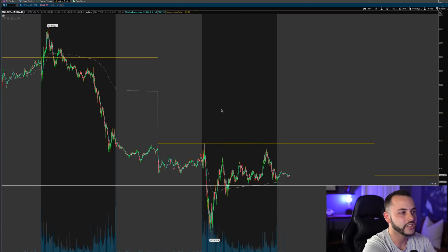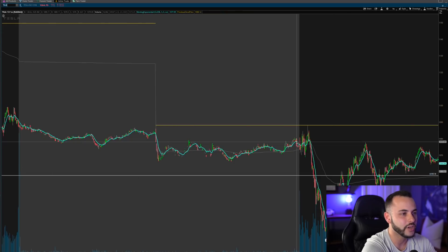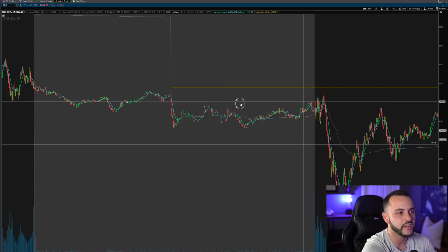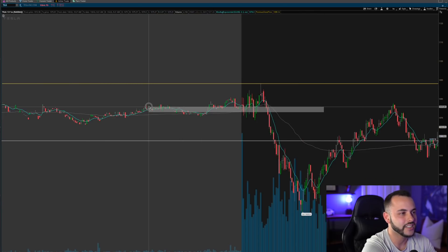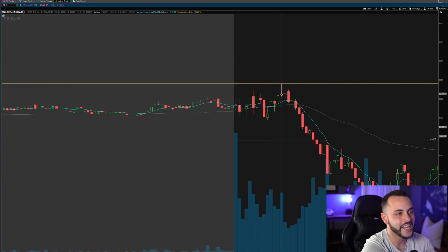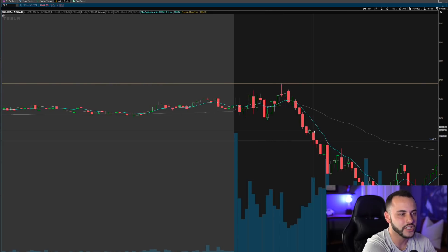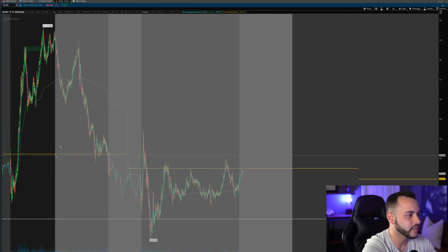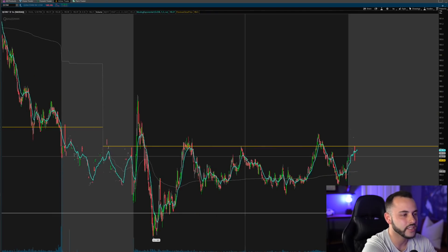If we go to Tesla today, look at how perfect Tesla rejected off of the previous day closing price. This is an automated line — I can't touch it, this is yesterday's closing price drawn forward into today. Look how perfect Tesla went ahead and rejected that level. I believe this level is around $1,088.01, and the high of that candle was $1,088 — basically at the exact level where Tesla rejected. That could have been a great tool to use today for a Tesla downside play.